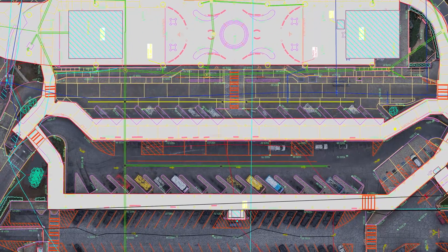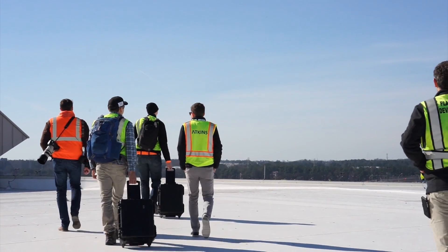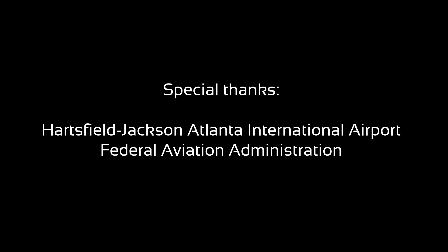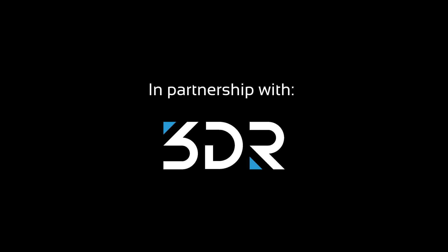The FAA's Part 107 rules have opened up a lot of opportunities for construction. I think what we've shown on this project is that drones can be operated safely on any construction site.